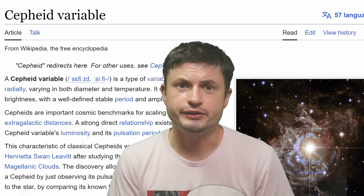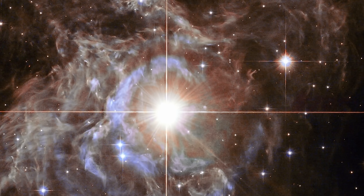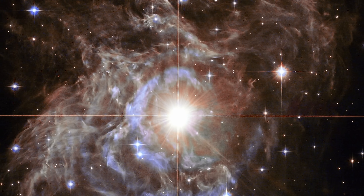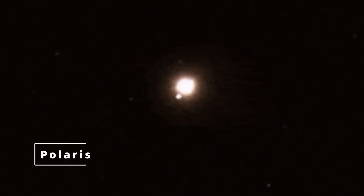It's a star known as the Cepheid Variable — a typical pulsating star whose pulsations are directly dependent on its brightness and also on its total mass. Basically, this is one of the best ways we can measure distances to quite a lot of different galaxies out there, making this one of the most important types of stars. This is the pulsation of Polaris as it changes its brightness, just like a typical Cepheid Variable.